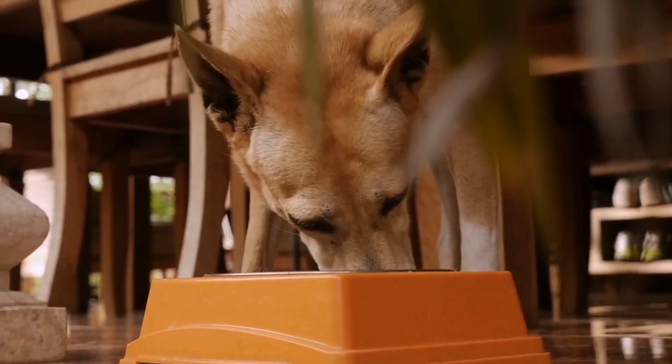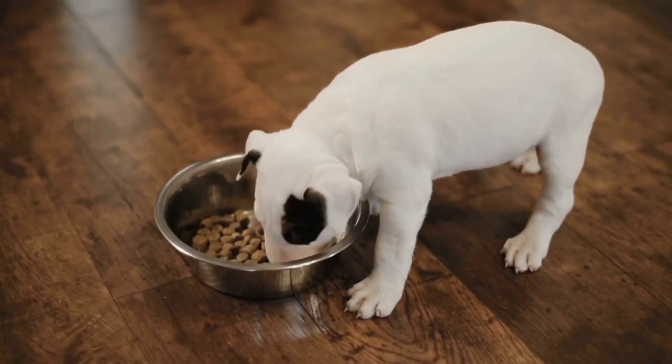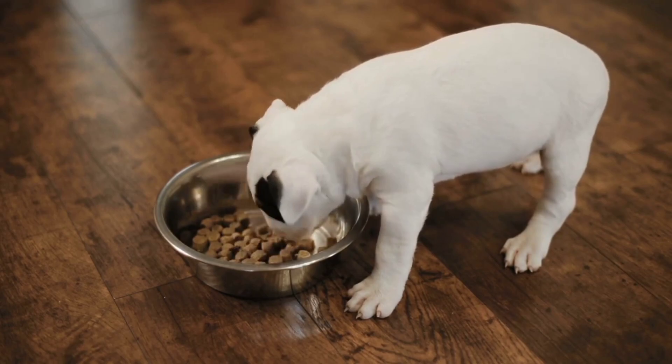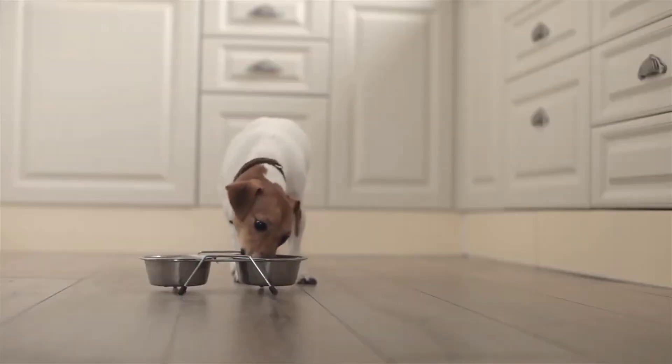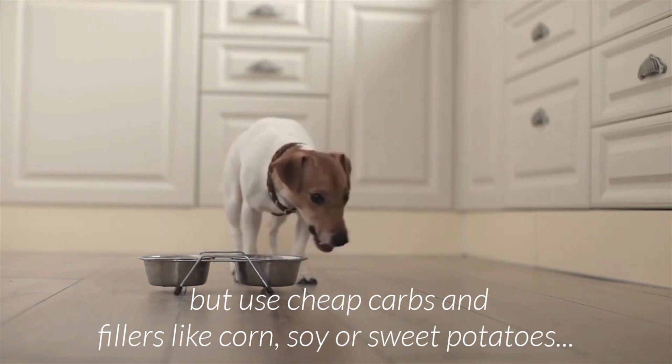In fact, they'll make misleading claims like 'grain-free' while at the same time using undesirable ingredients like corn, sweet potatoes, and blueberries. Many pet foods claim to use high-quality ingredients but use cheap carbs and fillers like corn, soy, or sweet potatoes.